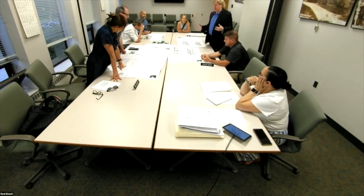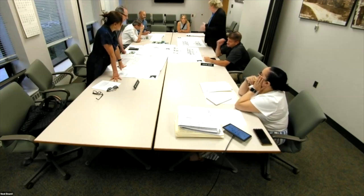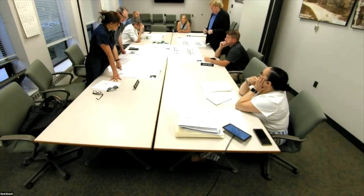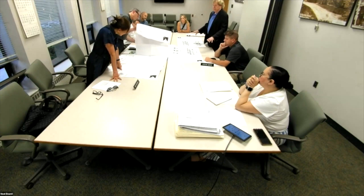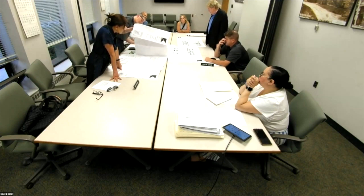The original plans included decks that were going to be replaced, but the clients opted not to have those decks. Instead they'll have steps going down to a patio. This is a much cleaner solution that relates better to the backyard. The board confirms they should be looking at the revised plans without the decks.